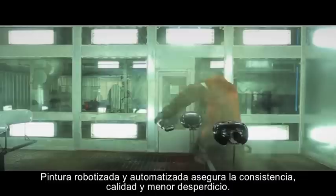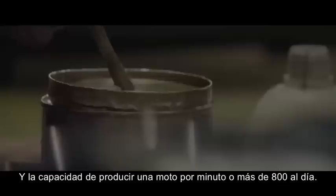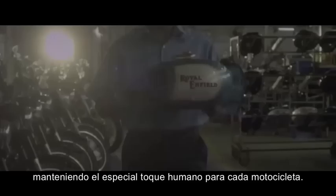The plant features a groundbreaking new CED paint shop with a painting capacity of 600 motorcycles a day, a robotic painting and powder coating system to ensure consistency and less wastage, and capacity for producing one motorcycle a minute — over 800 a day across two shifts. At the same time, processes such as the legendary pinstriping continue to be done by craftsmen, who lend that special human touch to each motorcycle.